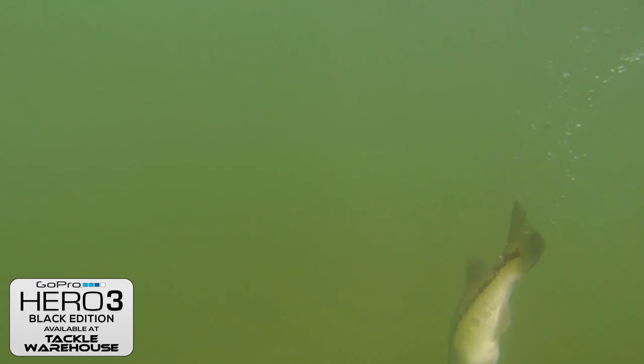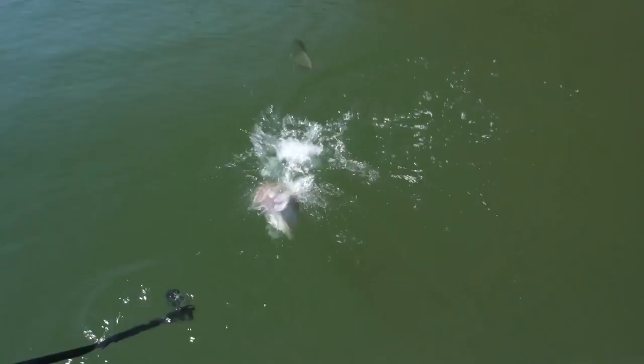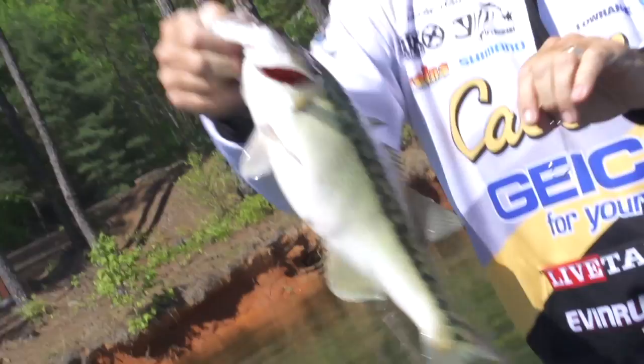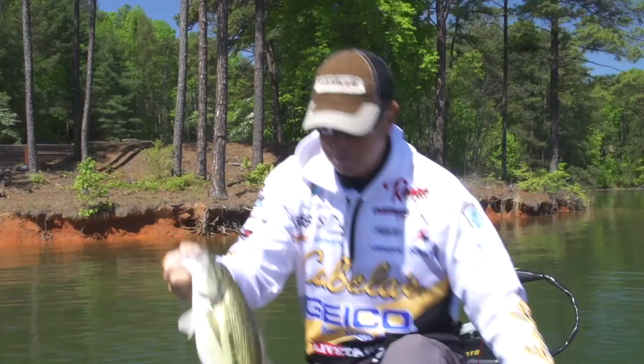Now this one here — I threw that little worm in there and he wasn't interested. Then I threw that big Z-Man Zinker in there. He's really mad, as you can see. Look at that one right there — that's a nice chunky spotted bass. He really ignored that little worm, but boy, that big worm got him fired up. That's a great time to catch spotted bass. You can see how active they are — they like to jump, they love to pull hard.